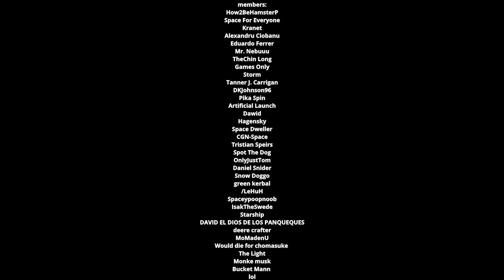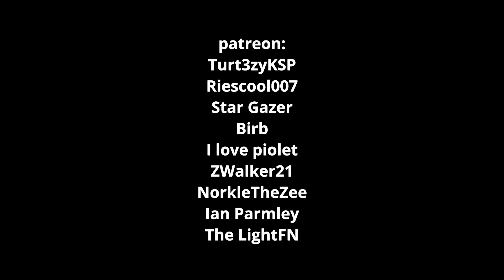We made it to the end — here are all the members and patrons on screen, huge thank you to you guys, you're super cool. That's going to bring us to the end of today's video. Thank you for watching, please like or comment, and we'll see you next time.